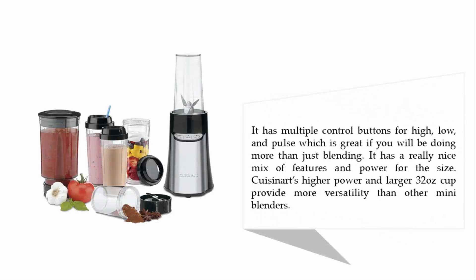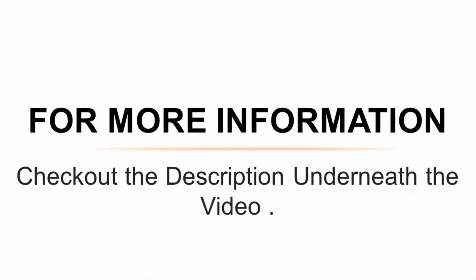It has multiple control buttons for high, low and pulse, which is great if you will be doing more than just blending. It has a really nice mix of features and power for the size. Cuisinart's higher power and larger 32-ounce cup provide more versatility than other mini blenders. For more information, check out the description underneath the video.